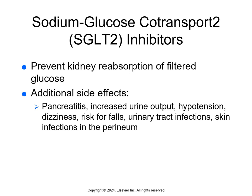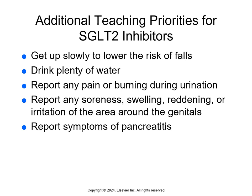Sodium glucose co-transport inhibitors lower blood glucose levels by preventing kidney reabsorption of glucose filtered from the blood into the urine — the filtered glucose is excreted in the urine instead of returning to the blood. Side effects include pancreatitis, increased urine output, hypotension, dizziness, risk for falls, urinary tract infections, and skin infections in the perineum. See page 398. Teach patients to get up slowly to lower fall risk, drink plenty of water, report pain or burning during urination, report soreness, swelling, reddening, or irritation around the genitals, and report any symptoms of pancreatitis.